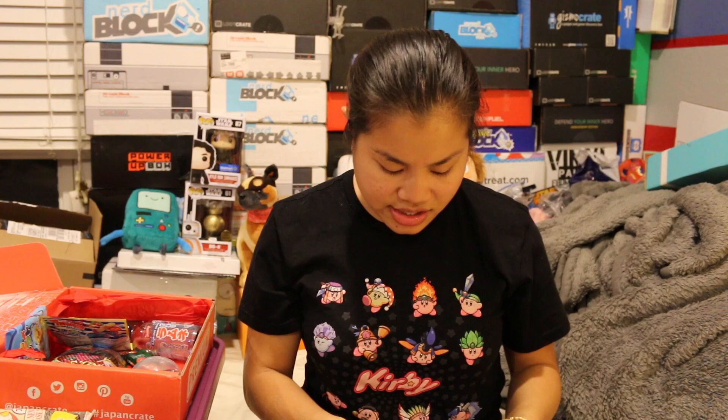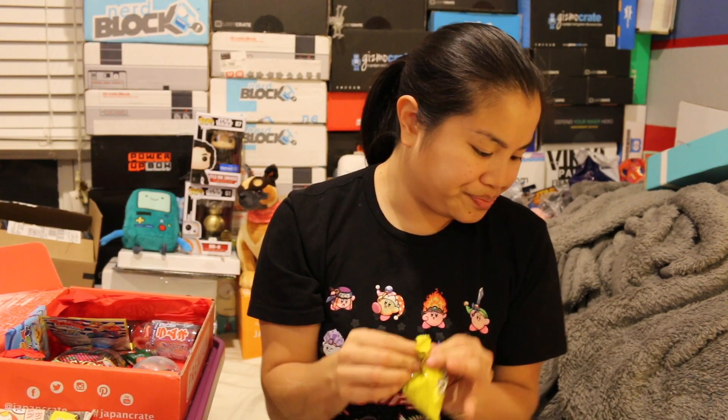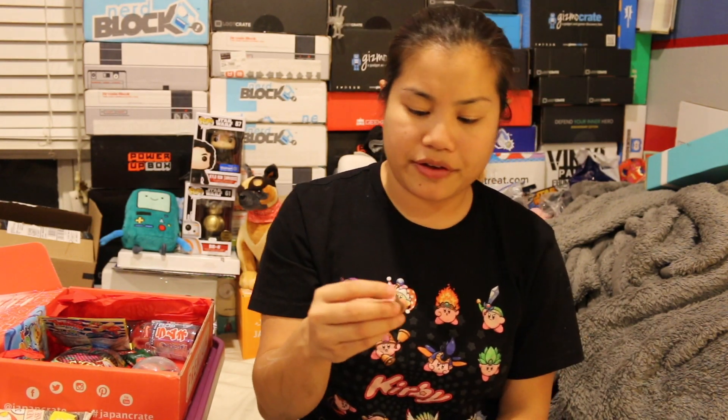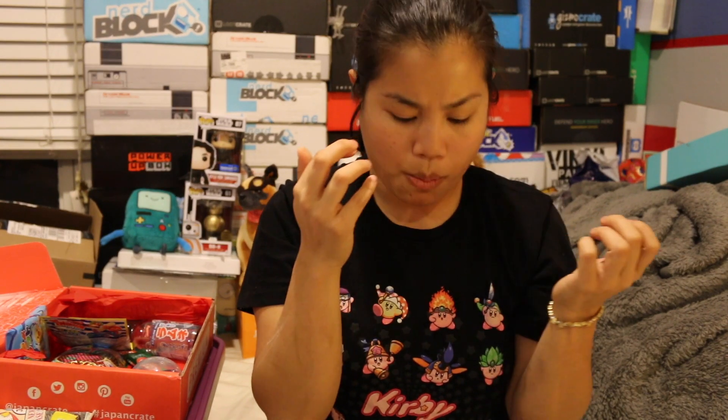I wasn't going to try these, but I'm going to open one since there are two packs in it. I think there are five different flavors, but they don't tell you what they are. It smells like chocolate. I'm going to try this pink one — it's like chocolate with a pink ball on top. It's melting already. The ball on top is like a crispy wafer. I don't think there are different flavors — I think they're just different colors. They all taste like chocolate.